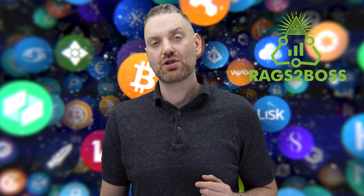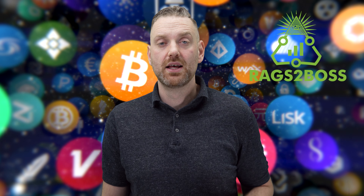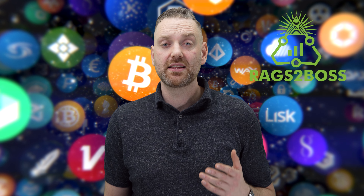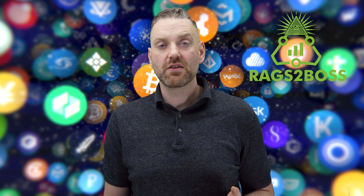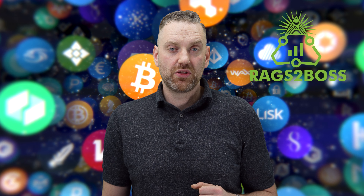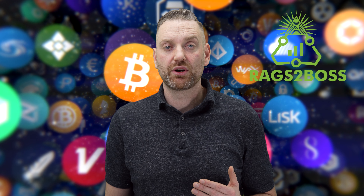What's up guys, it's Sean from Rags to Boss. Today I want to talk about crypto and security. Over the last couple of months, a lot of videos have been popping up about people getting hacked — specifically their MetaMask getting hacked. MetaMask is one of the most popular Ethereum wallets, and you can use it for Polygon, Avalanche, and loads of other things. You can also store your NFTs in it, which makes it a very popular target for hackers.